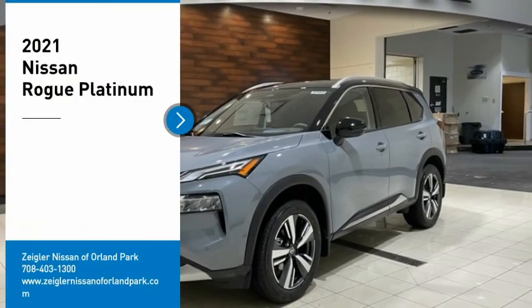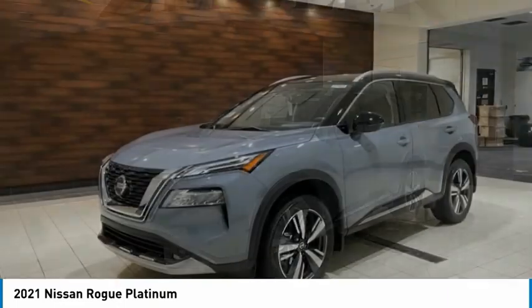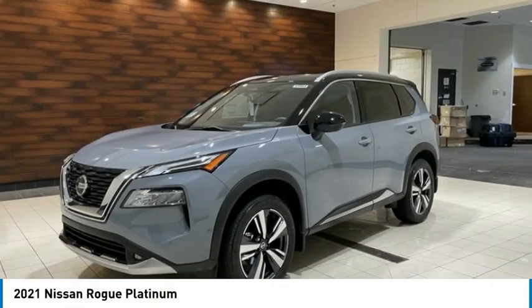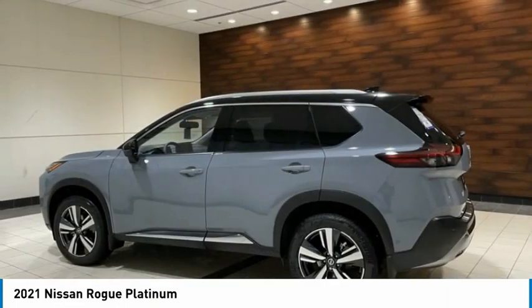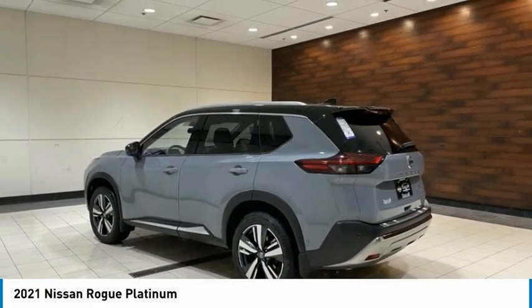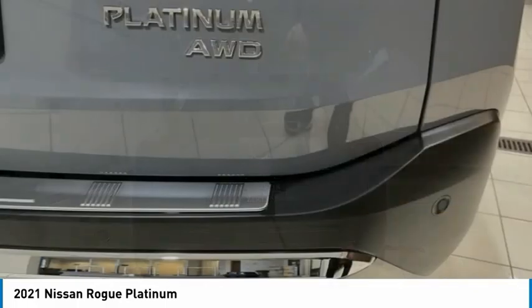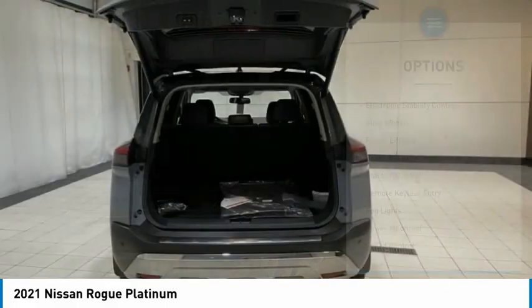We are pleased to show you the 2021 Rogue. The stylish Rogue gets 27 miles per gallon and still boasts nearly 58 cubic feet of cargo space. With a 5-star side impact safety rating and competent handling, the Rogue is more than you expect and everything you deserve. Here are some of this vehicle's great options.